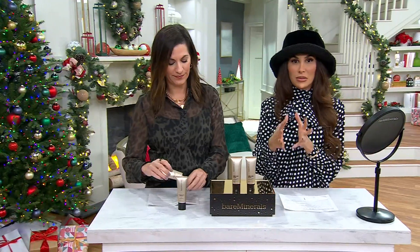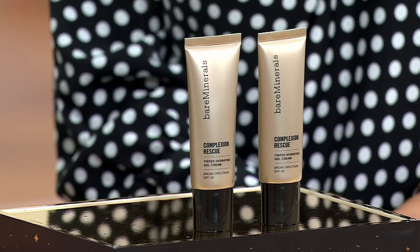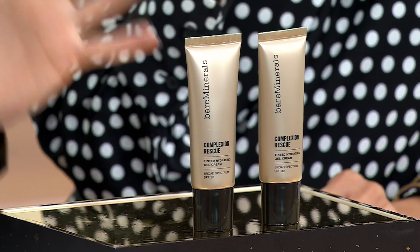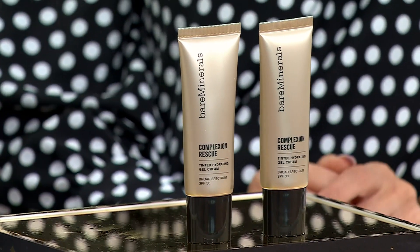Complexion Rescue Tinted Moisturizer has got to be one of Bare Minerals' most popular products — it's the country's number one. We are the number one tinted moisturizer brand in the US, and it's my most requested from family, friends, hosts, and models — everyone in this building — because of the ease of using it. It's a clean, oil-free three-in-one multitasker. If you love foundation, you'll love this. If you don't, just think of it as your moisturizer.